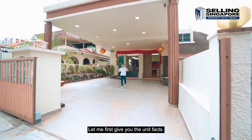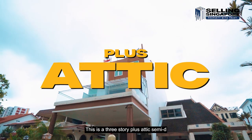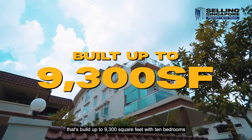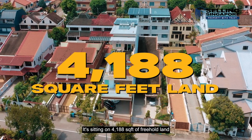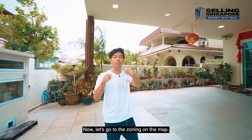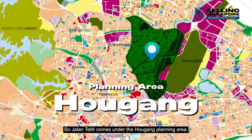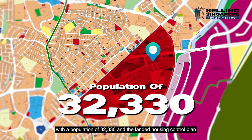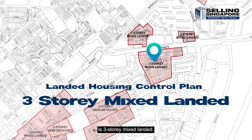Welcome to the unit. Let me first give you the unit facts. This is a three-storey plus attic semi-D that's built up to 9,300 square feet with 10 bedrooms and 10 bathrooms. It's sitting on 4,188 square feet of freehold land and it even comes with its very own private lift. Jalan Teliti comes under the Ang Kiang planning area, subzone Lorong Asu, with a population of 32,330, and the landed housing control plan is three-storey mixed landed.